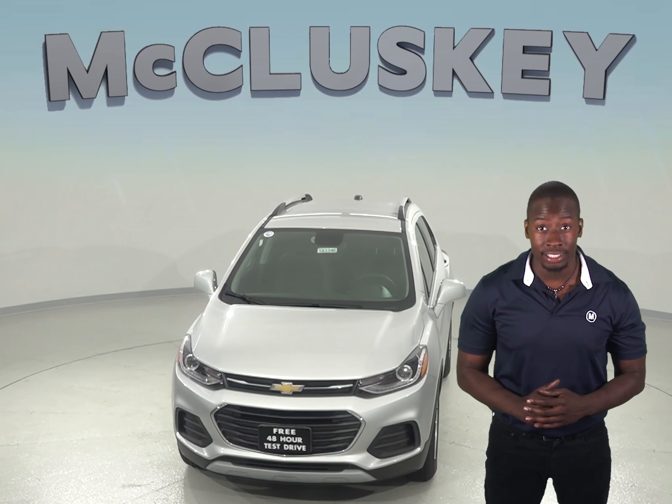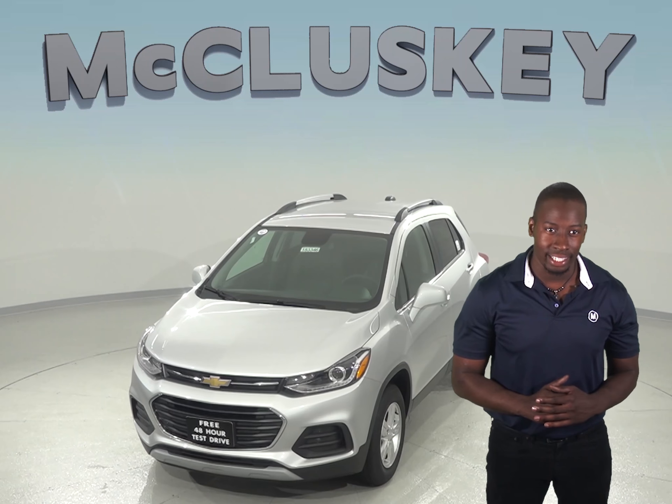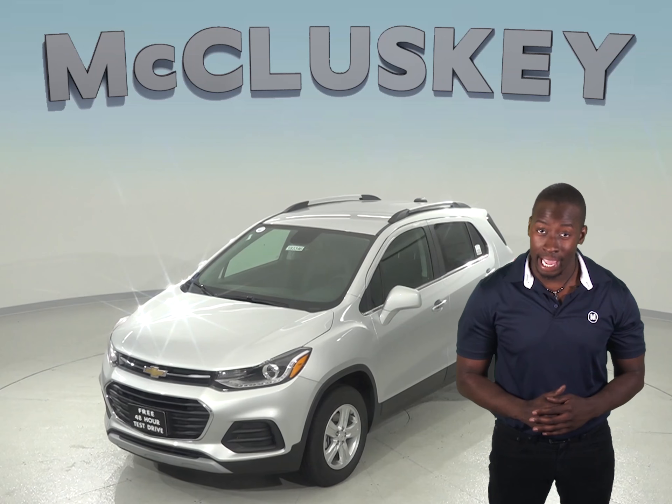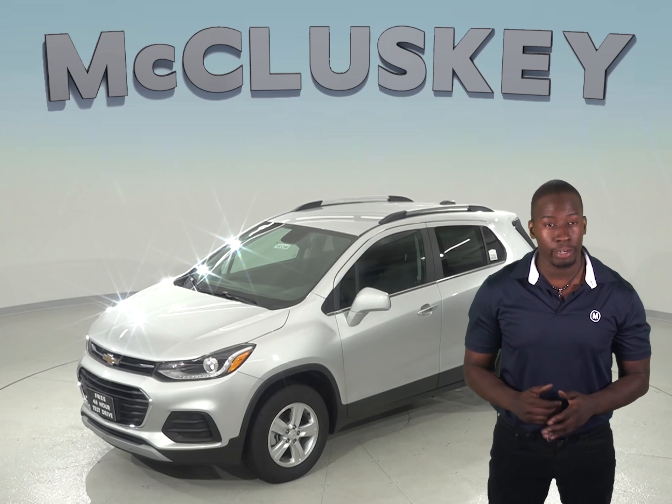The camshafts in the Chevrolet Trax's engine are driven by hardened steel chains with no maintenance needed. The Jeep Renegade's 1.4L turbo 4-cylinder camshafts are driven by a rubber belt that needs periodic replacement.